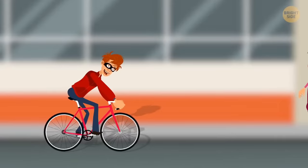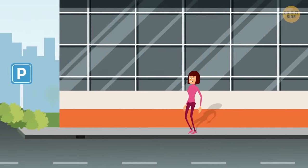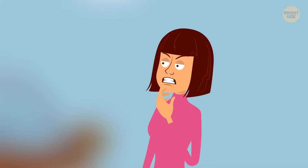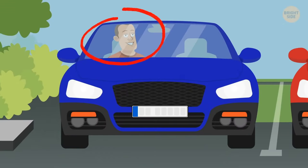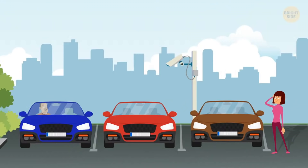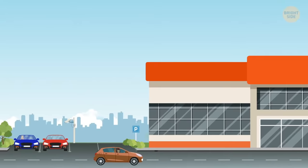A man on a bike grabbed Sarah's bag with all her documents, money, and smartphone, and sped off. The only way to get it back is to take someone's car and drive after the criminal. A man is sitting in the blue car — no good. Taking the red car means CCTV will spot her. Her only option is the brown vehicle. And Sarah, don't forget to return the wheels when you get your bag back!